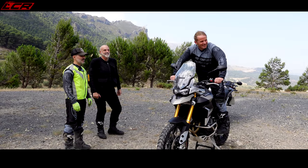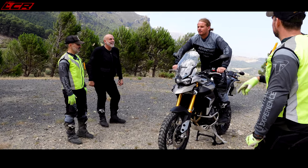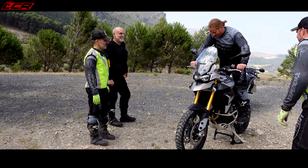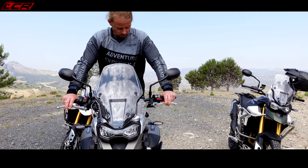It looks a little bit strange when you're doing it, but you look like you're going fast with the wind in your hair. That's the position — lean a little bit your back.